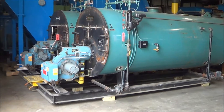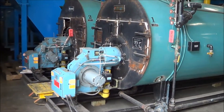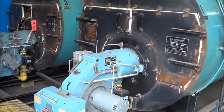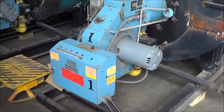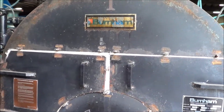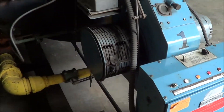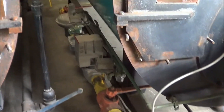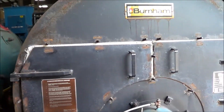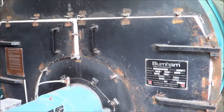Hello, you're looking at a Burnham 150 horsepower steam boiler brought to you by Lanco. We actually have two of these units currently. This is a 150 horse, 15 PSI, low pressure steam boiler. It's natural gas fired — you can see the burner assembly here. It has a BTU output of just over six and a quarter million.